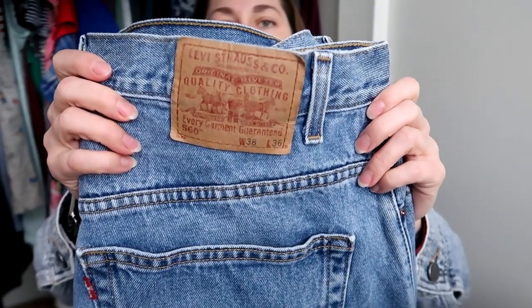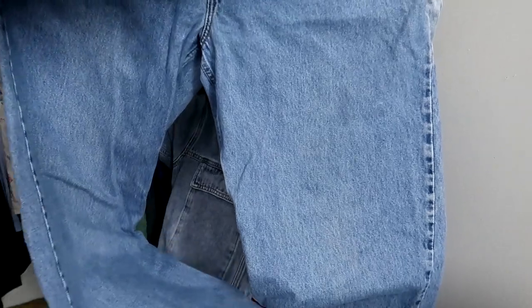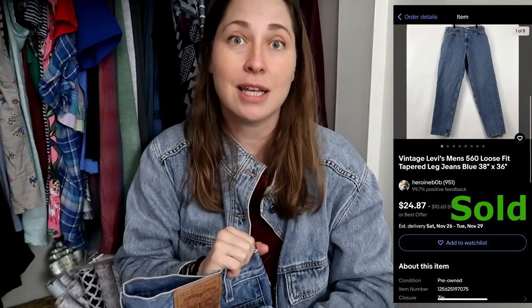I also picked up a pair of jeans. I normally don't at this Goodwill because they're $9.25, but I found a pair that were the half-off color of the week. So instead of nine dollars I paid about $4.70 for a pair of Levi's 560s — 38x36, in excellent shape. Levi's 560s don't sell like they used to, but for under five dollars I'm willing to pick them up.